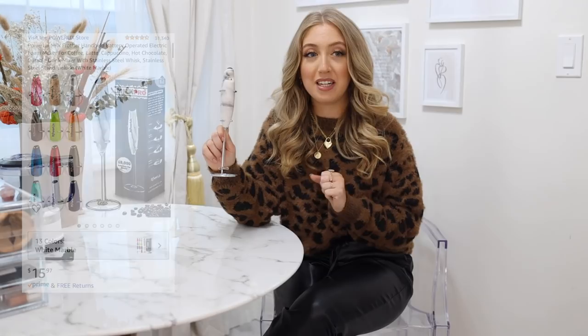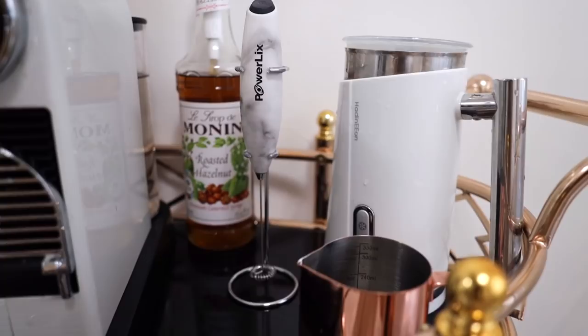My next essential is this marble handheld milk frother. I know I recommended a different milk frother in my previous Amazon video, and this might be a little excessive — it's for true coffee froth lovers. What makes it different is that it not only froths the milk, but you can also froth the whole coffee directly in the cup. It already comes with a cute little stand, uses batteries, and you just press the button and it froths.